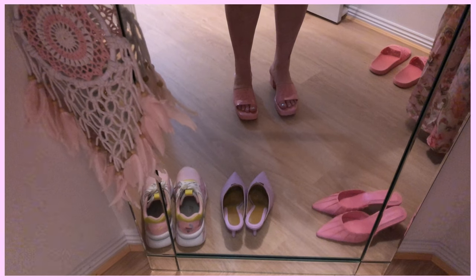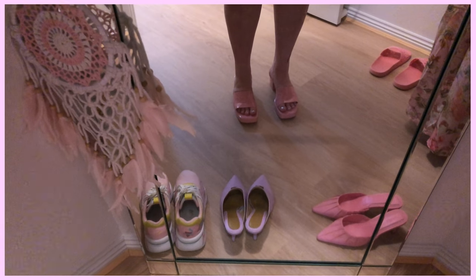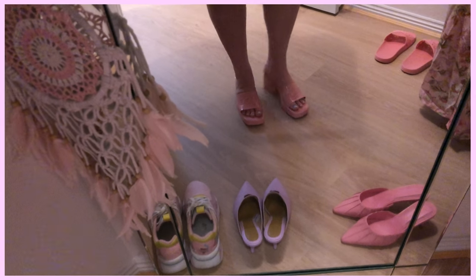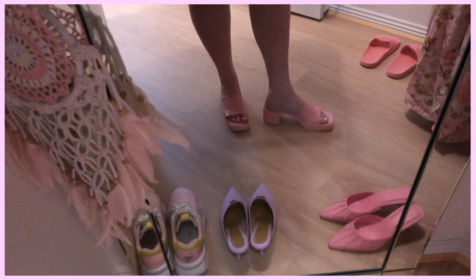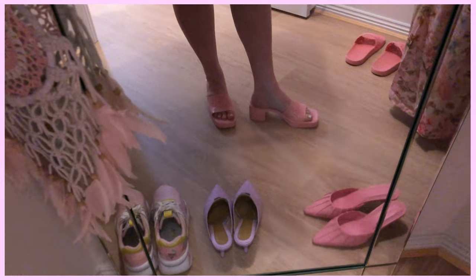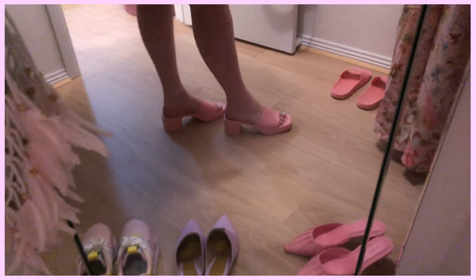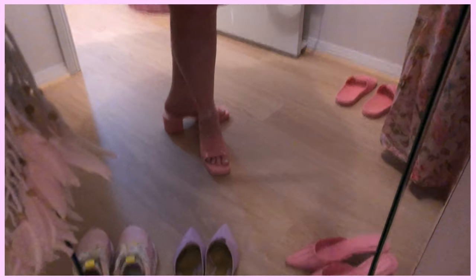Almost forgot to show you the shoes on the feet — it's a bit dark here, it's night time, so do apologize. But you can get a bit of an idea of how they look. Absolutely gorgeous — you can see how pretty they make the feet and legs look. I absolutely love these shoes and I really really recommend you try them.